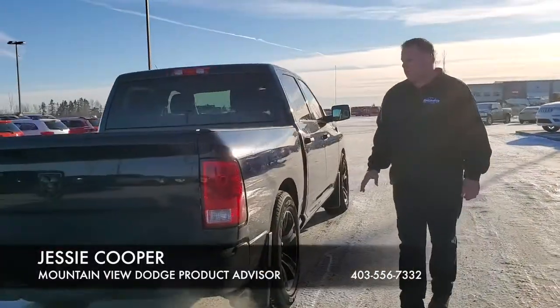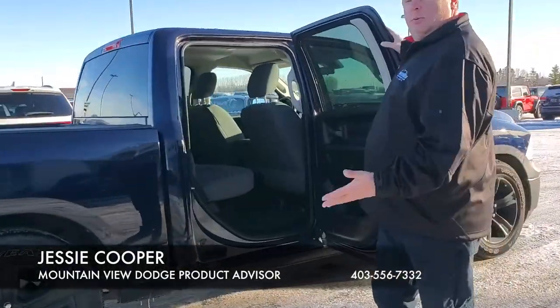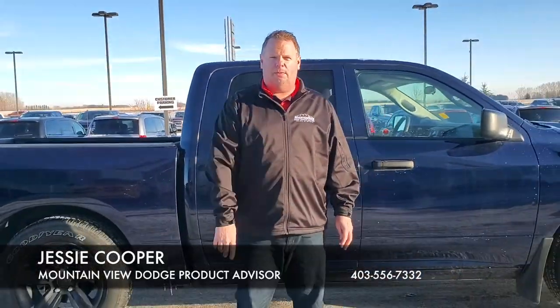Custom exhaust — this truck sounds absolutely amazing. You can see what kind of shape this truck is in. This would look great in your driveway. Come see me at Mountain View Dodge. My name's Jesse.